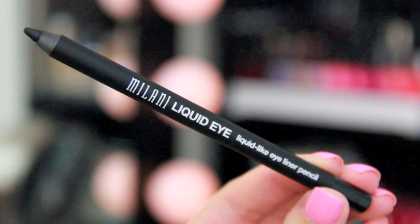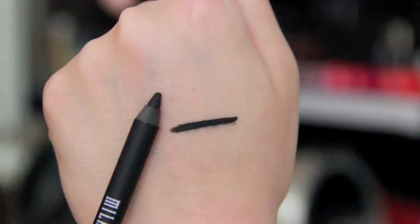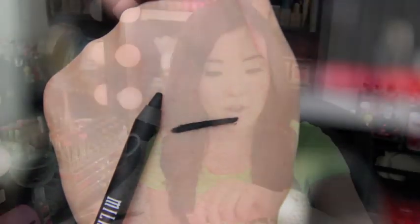A few more things from Milani — this one is the Milani Liquid Eye, a liquid-like eyeliner pencil. Smooth liquid-like application with high color payoff, waterproof, paraben free. Sharpen with Milani's Duo Sharpener — oh, I didn't realize you have to sharpen it. It is so pigmented and black and creamy. I'm really interested to see how this applies on the eyes. Wow, that is so pigmented. Hopefully it doesn't smudge too much because it is so creamy, but I'm really excited to try it out.